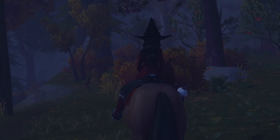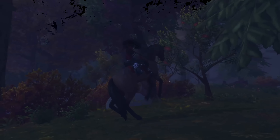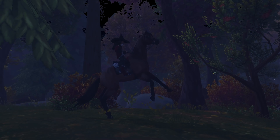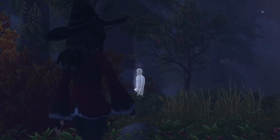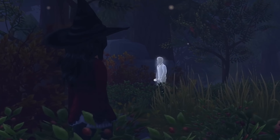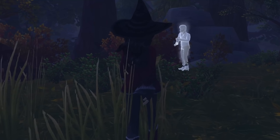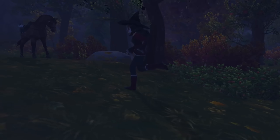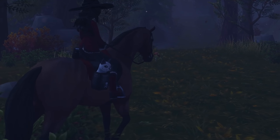We then saw this white thing through the woods and Aotuno did not like it at all. So I ended up getting off of him and I went to explore it myself. But as soon as this happened, yeah, I was pretty scared myself — even though I knew it was probably like a hologram or something — but we quickly left that area.